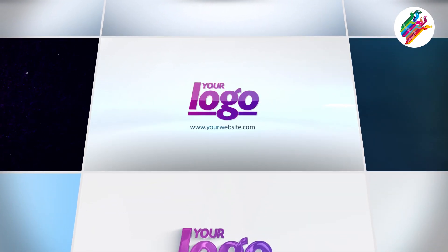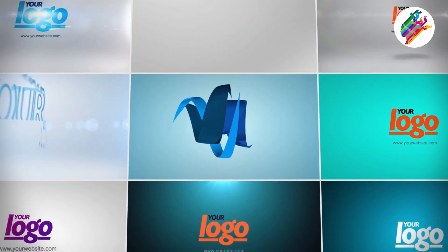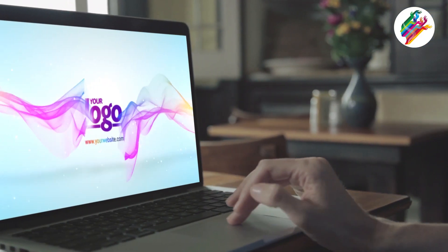An effective logo animation can become a trigger for excitement, joy, and intrigue. If a logo can bring some positive emotions to a target audience, there are great chances that they will remember a brand and associate it with something pleasant.